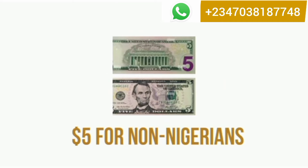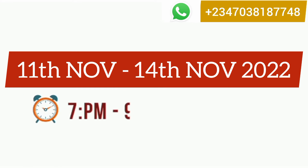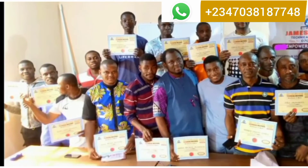The training fee is ₦2,000 for people in Nigeria and $5 US dollars for people outside Nigeria. Training date is 11th to 14th November 2022. Training time is 7pm to 9pm. A certificate and practical manual will be given to you during this training.